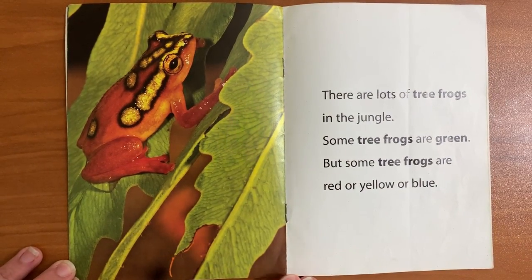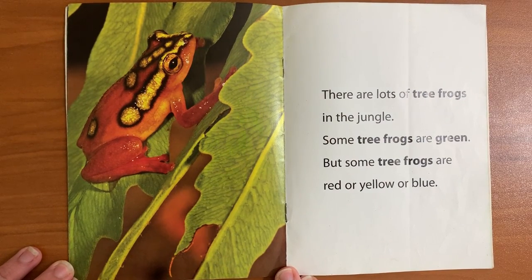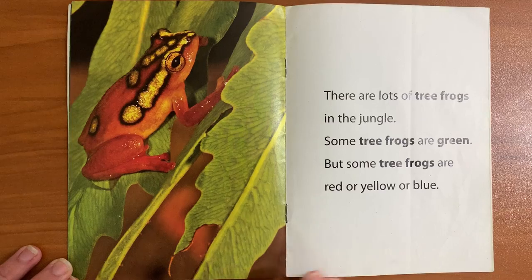There are lots of tree frogs in the jungle. Some tree frogs are green, but some tree frogs are red or yellow or blue.